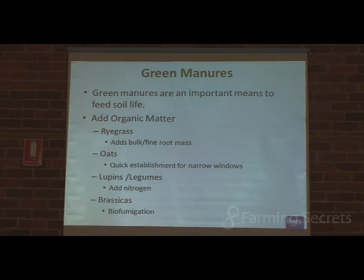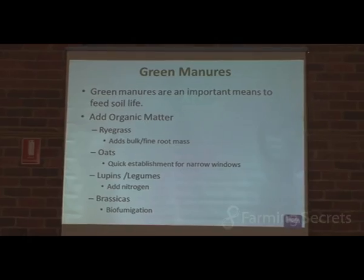Green manures — nice and simple. Biological farming doesn't have to be complicated. Feed soil life — a very simple rule. Just put some food into the soil. Give the organisms some carbon. Soils are vast, complex, diverse, dynamic, in a constant state of flux — yes, it's a mind-numbingly complex world, but it doesn't have to be so complex to manage these organisms. Give them some food, give them some oxygen, give them some water. Very simple.